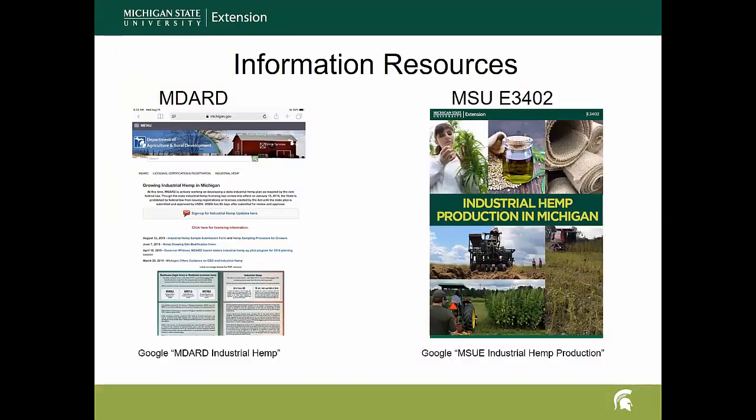I'll start off with some of the information resources that are available. On the left of the screen, if you're joining us with a computer, you'll see the MDARD website, which is very helpful on the regulatory side of industrial hemp. It's a new crop and even though it has been delisted from controlled substances, there's still some regulation involved through the state program. MDARD also just posted as of August 12th the requirements for sampling and submitting samples for THC evaluation. The other resource I'll mention is our extension bulletin MSU E3402, which has all the information you need on how to produce the crop.